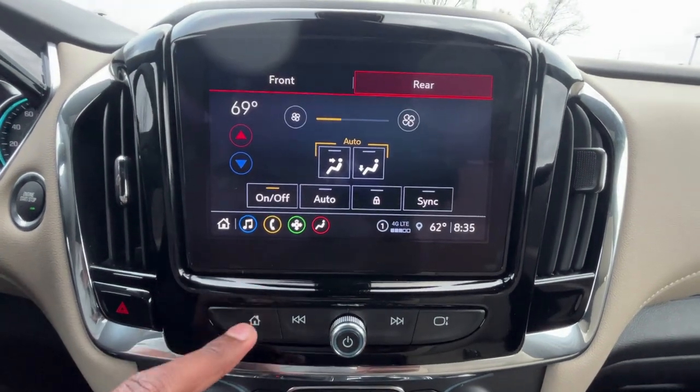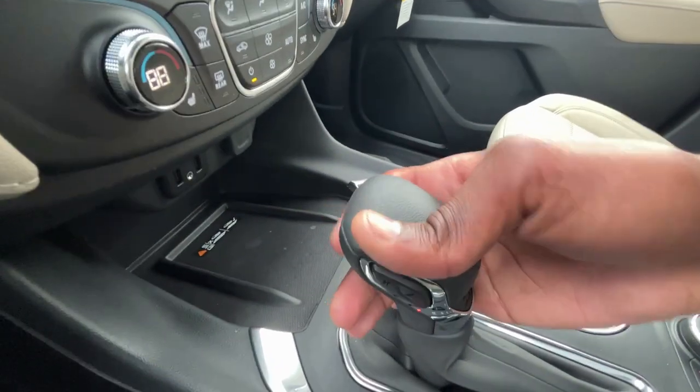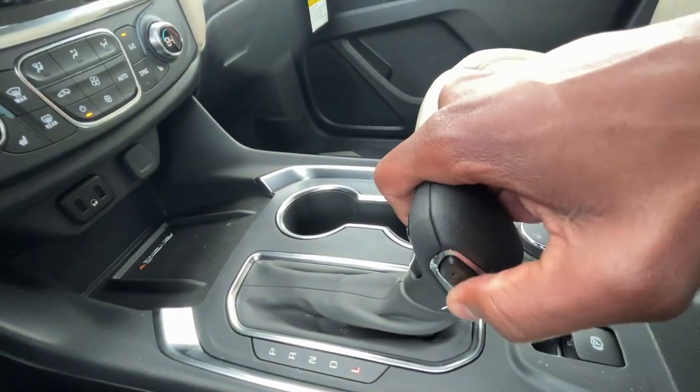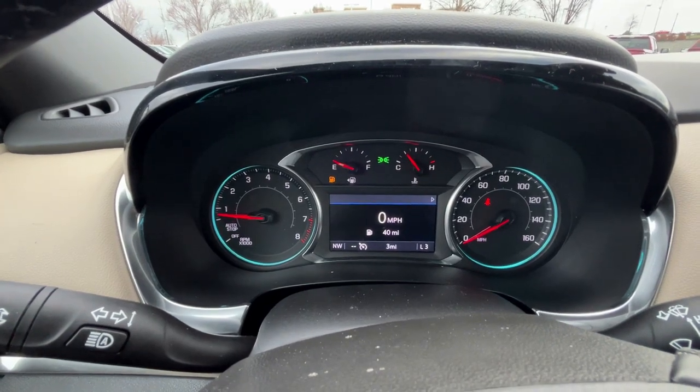You have your rear climate controls you can control from up here as well. For the 9-speed, you get a shifter — hit the button back here, pull down for reverse, neutral, drive. You can go into low gear and then manually shift. It'll show you what gear you're in at the bottom right of the gauge cluster.